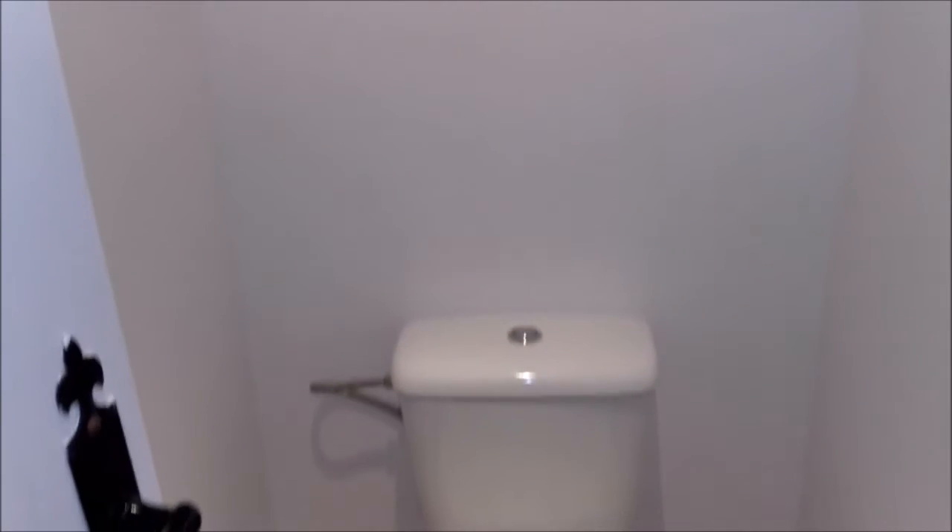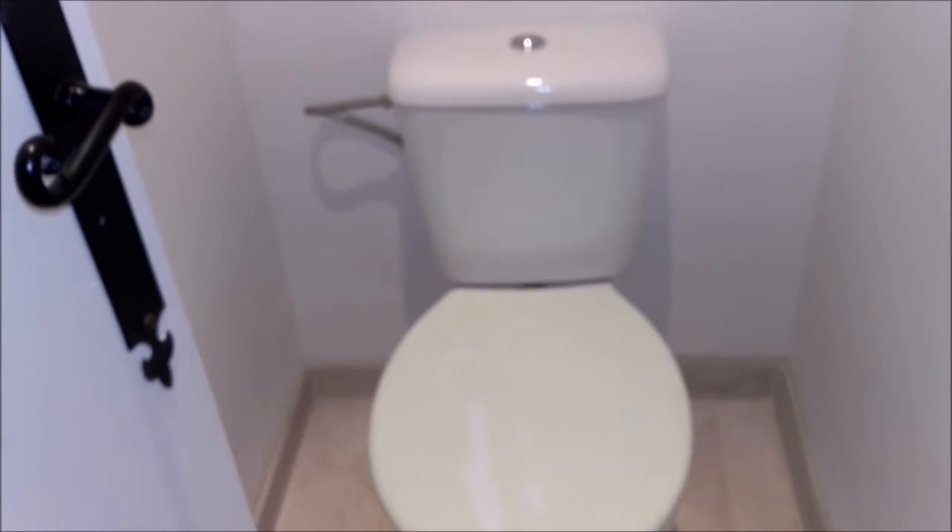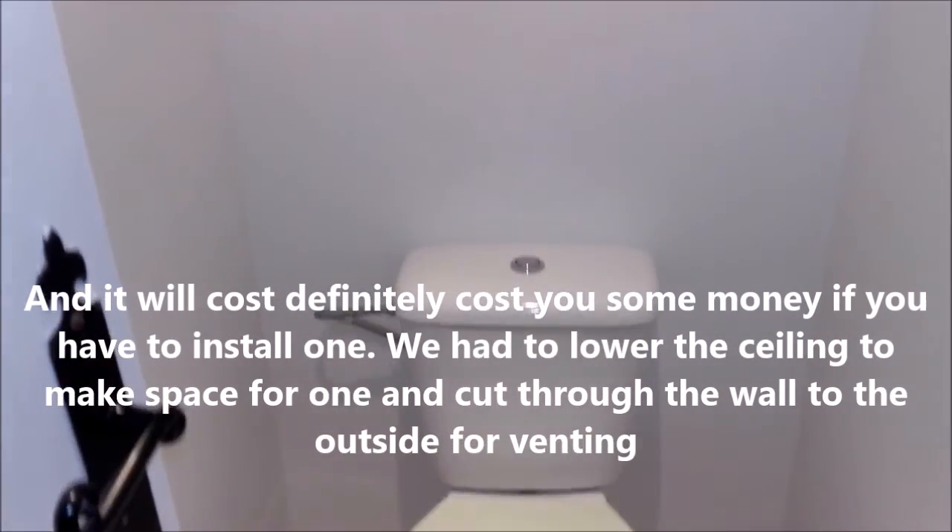You might wonder what you're looking at here. Perhaps you know what that is up on the ceiling in a French home. This is the evacuation and ventilation system that's in the toilet area — what we would call the WC, or water closet in England, and also what they call the toilet room in France: WC.